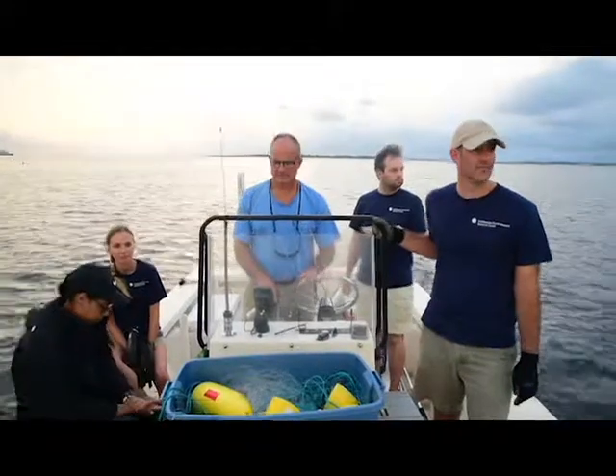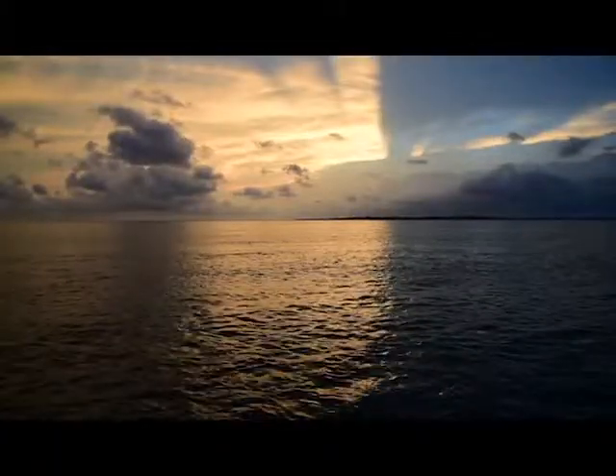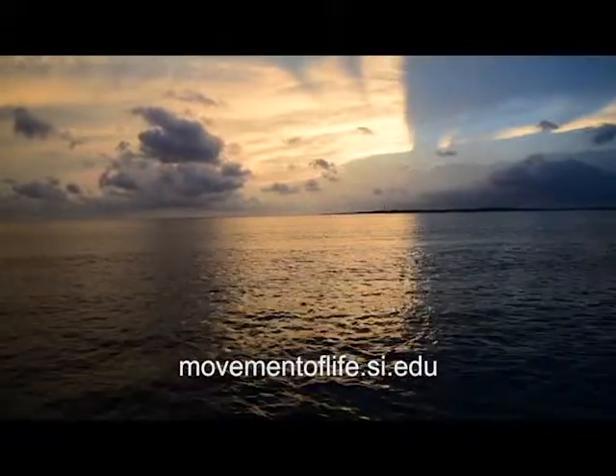We're studying the blacktip shark in part because they have very long migrations along the coast, connecting habitats in faraway places like Virginia and Florida. You can see one of their migrations live on our website, which is movementoflife.si.edu.